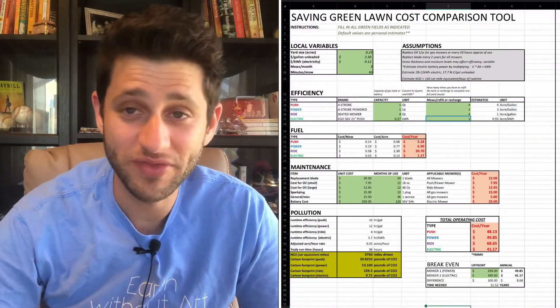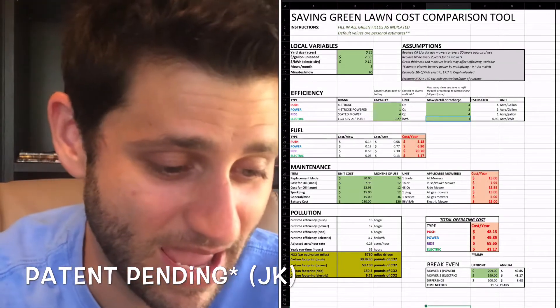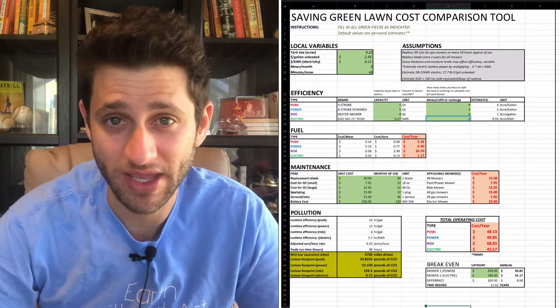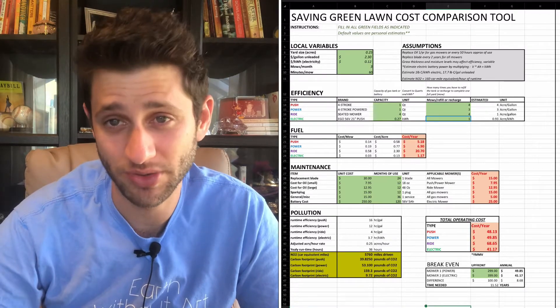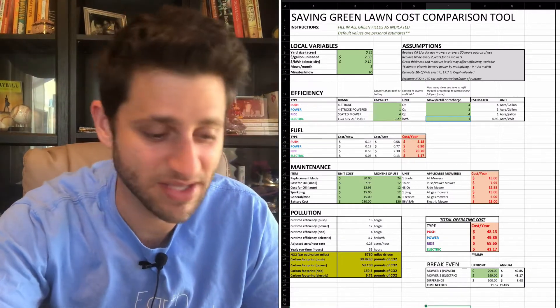This is an overview of the Saving Green lawn cost comparison tool. This tool makes some assumptions which I'll go over briefly, and it allows you to enter your own specific criteria to determine whether or not it makes financial sense to go from gasoline to electric. With regards to your lawnmower specifically, there are a few things I assumed.